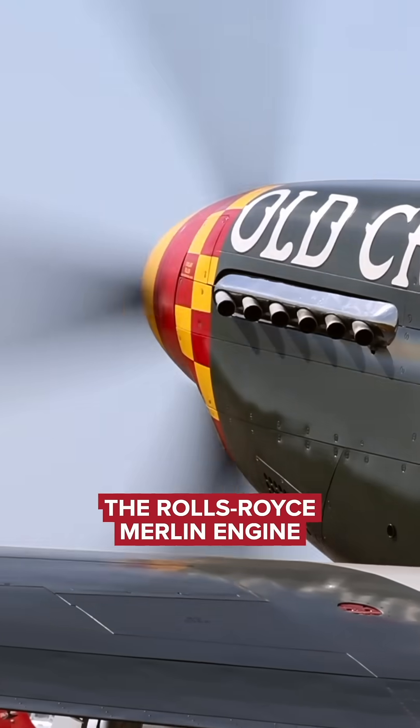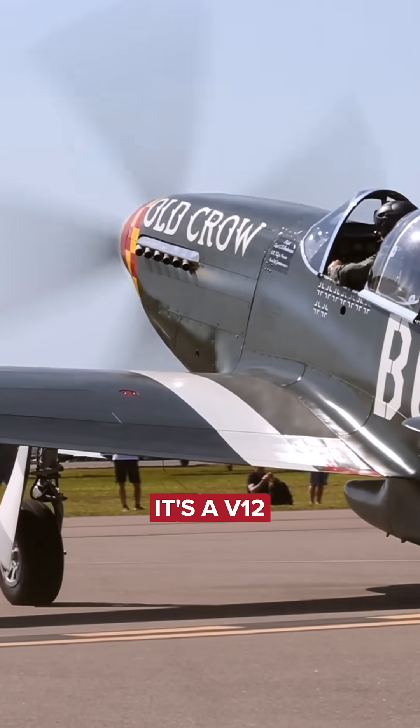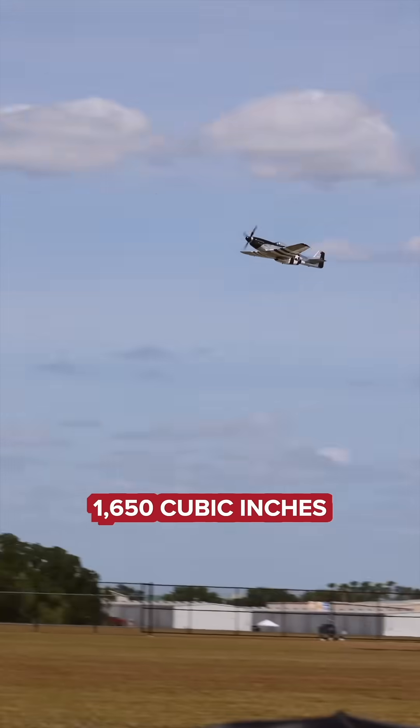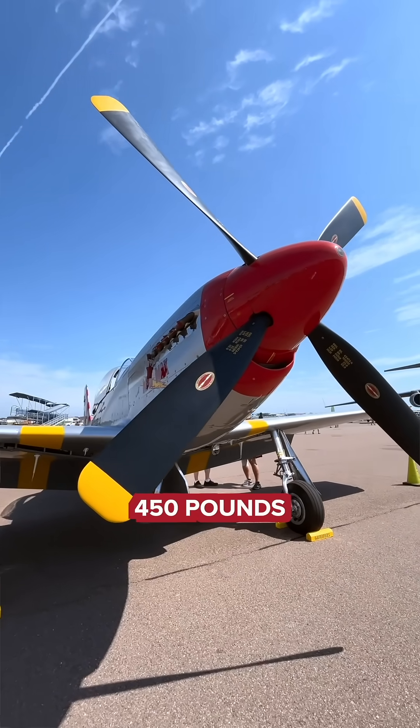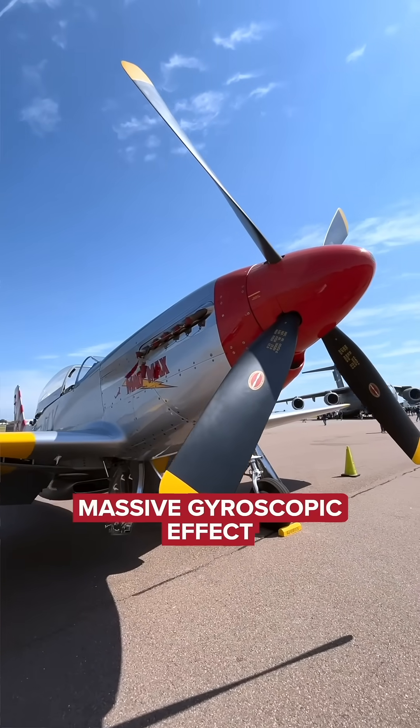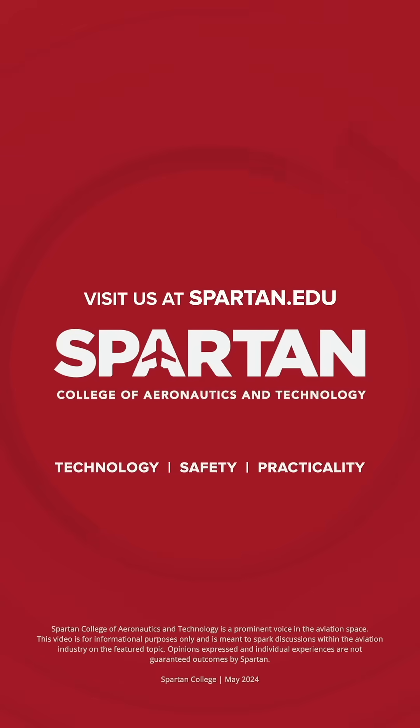The Rolls-Royce Merlin engine in here, built by Packard Car Company, is a V-12, 1,650 cubic inches, and it puts out about 1,500 horsepower, driving that massive 11-foot, 2-inch prop — 450 pounds — with a massive gyroscopic effect that we work with when flying and maneuvering.